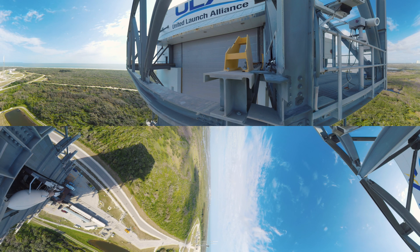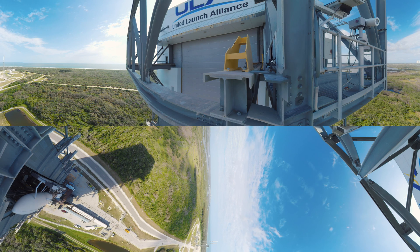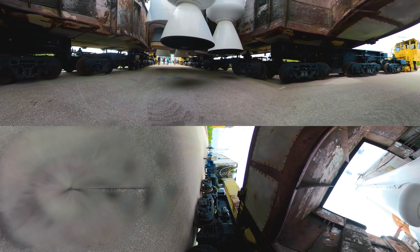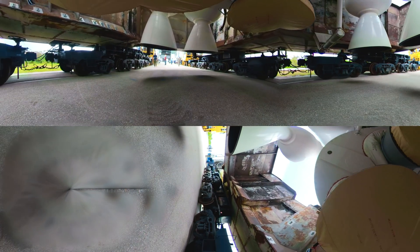Mr. Engineer, proceed with the MLP transport to PAD. Roger. It's GO time. The GOES-S launch window opens tomorrow. ULA and LSP have one last critical procedure to complete: get the entire Atlas V stack and its mobile launch platform to the PAD. Once it gets there, it will be loaded with rocket fuel and be ready to start the terminal count to T0.